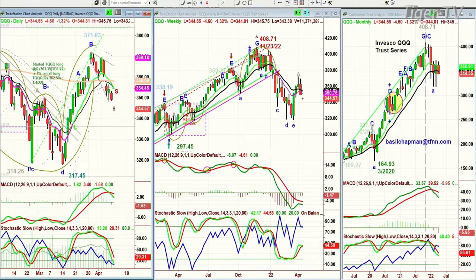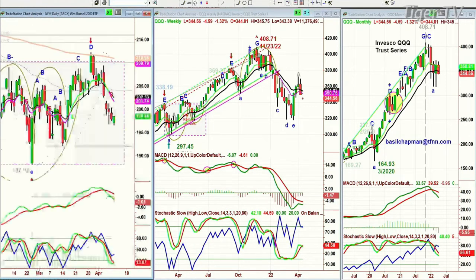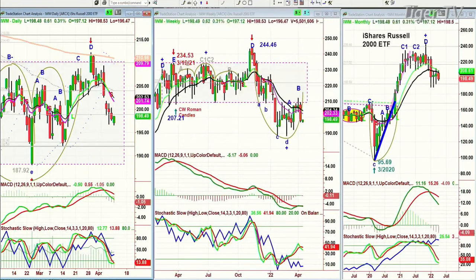This is not very good action. If you look at the IWM, it had been much weaker today, but it's a little bit stronger now. It's up 65 cents at 198.53. That is the small caps. Small caps today are showing some strength.